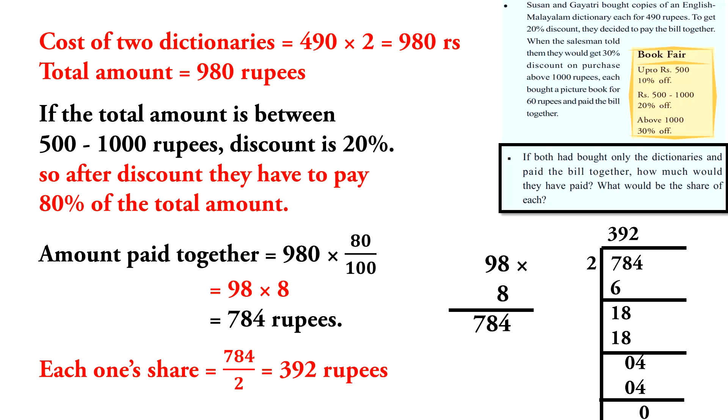The cost of two dictionaries is 490 into 2, which is equal to 980 rupees. The total amount is 980 rupees. Since the total amount is between 500 and 1,000 rupees, the discount is 20%.